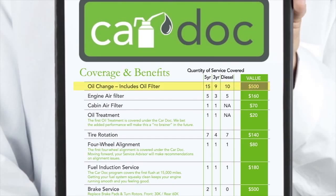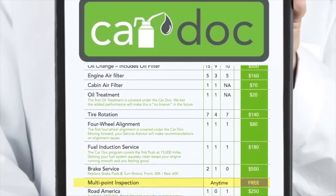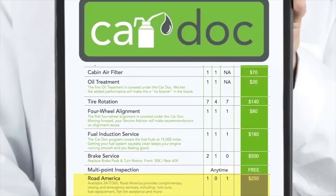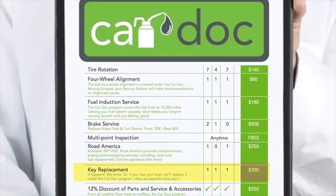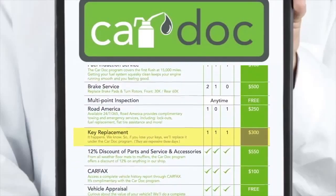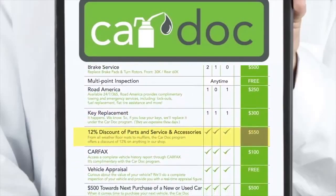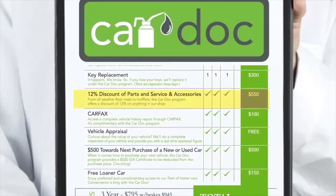Oil and filter changes, engine air filter replacement, cabin air filter replacement, oil treatments, tire rotations, front and rear brake service, four-wheel alignments, fuel induction service, multi-point inspections, Road America including emergency fuel replacement and towing services, key replacement for auto or home whether you're locked out or your keys cannot be found, and a 12% discount on all parts, services, and accessories not included in the CarDoc program.